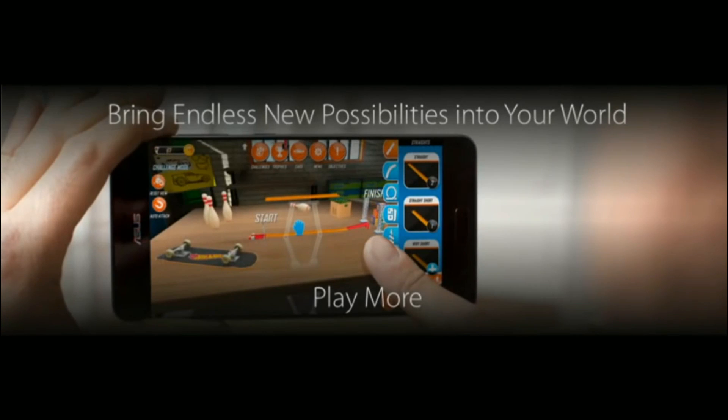This new technology enables you to do more, play more, and explore more.